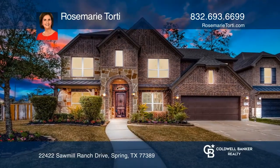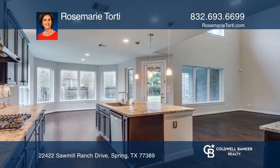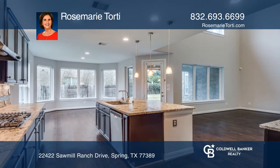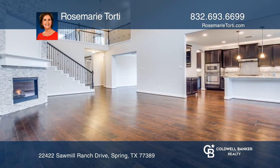Come see this move-in-ready four-bedroom home in Sawmill Ranch. The downstairs media room makes for great movie nights. The chef's kitchen has artisan granite and stainless appliances. The family room has a stone-accent fireplace.